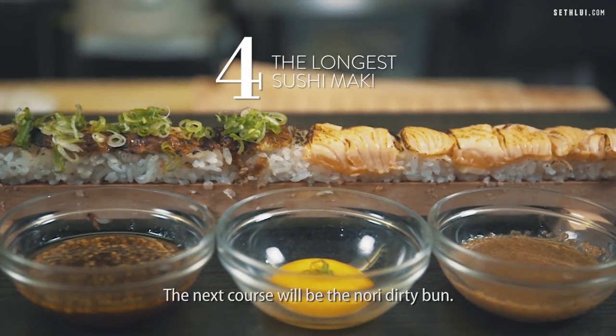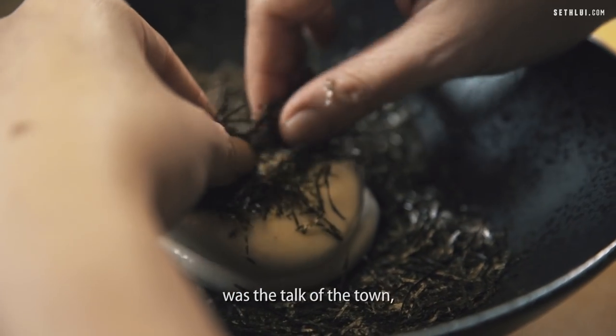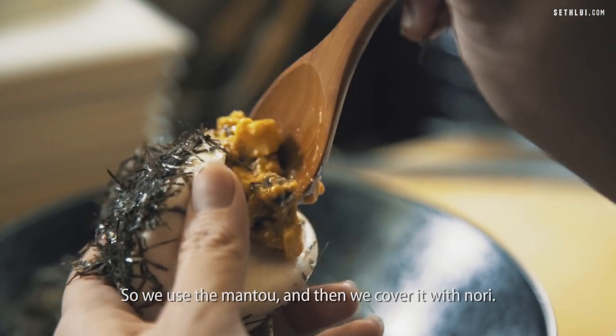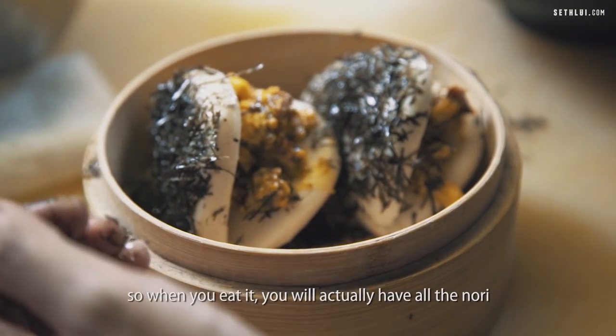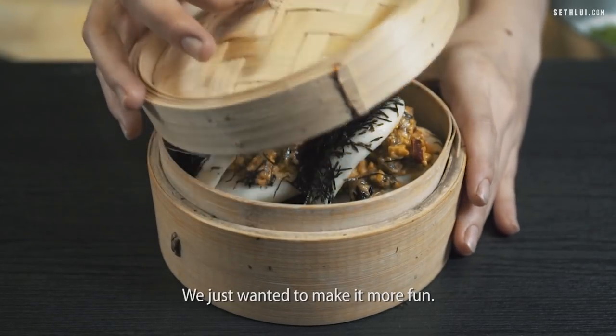The next course will be the nori dirty bun. For one period of time in Singapore, the dirty bun was the talk of the town, so we wanted to do a different version. We used the mantou and covered it with nori. We have unagi with tamago inside with salted egg. So when you eat it, you will have all the nori covered all over your mouth — we just wanted to make it more fun.